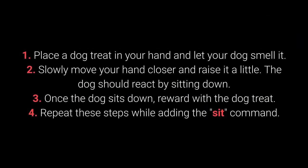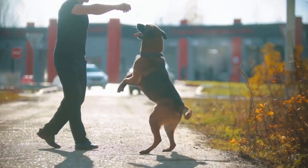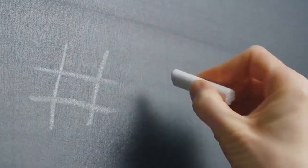Place the dog treat in your hand and let your dog smell it. Slowly move your hand closer and raise it a little — the dog should react by sitting down. Once the dog sits down, reward with the dog treat. Repeat these steps while adding the sit command. The amount of repetition necessary will depend on the individual dog. In just a few moments, you'll see the most fundamental command that every dog should know.